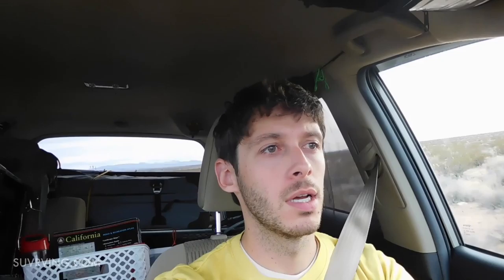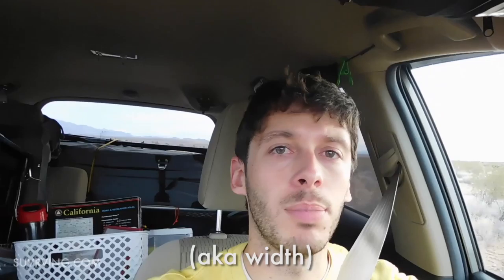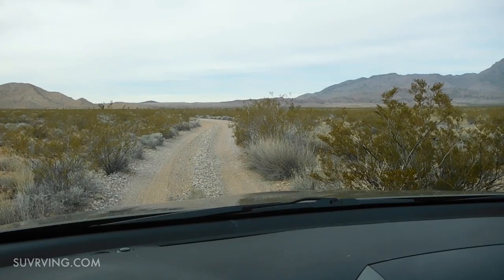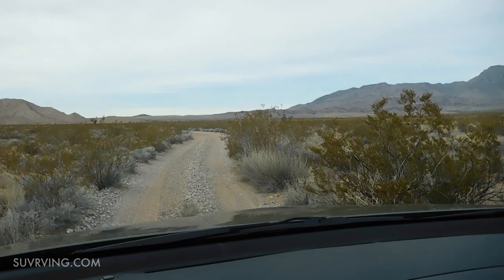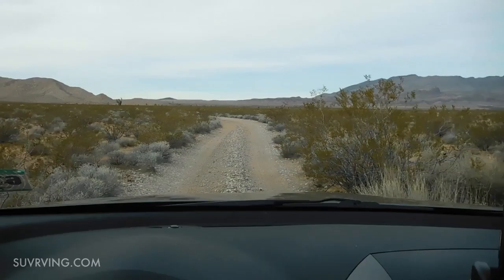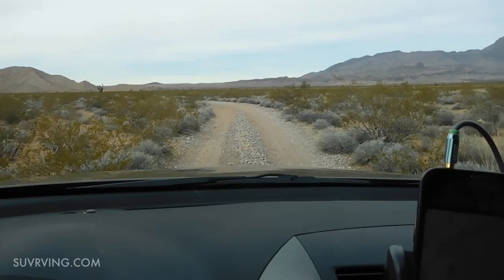One thing we don't talk about is narrowness. Right here I've got a very narrow dirt road with these big bushes on this side. If you had a wider vehicle, like a big full-size van, you would get scratched to death on this road. Luckily I have a narrow little RAV4 so I can avoid most of the plants if I drive carefully.